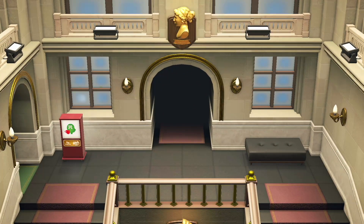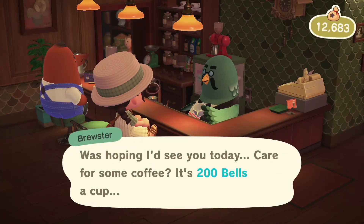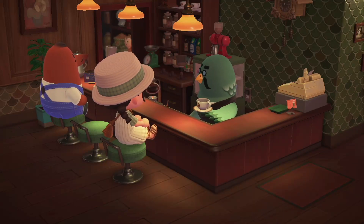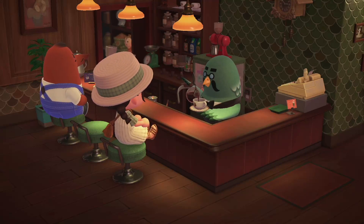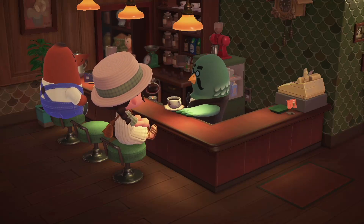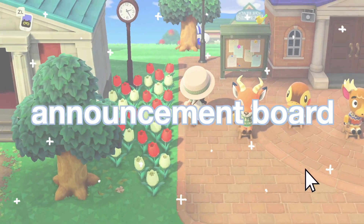Buy coffee from Brewster every day. If you buy coffee from Brewster regularly he will give you recipes — the coffee is about 200 bells. Every once in a while Brewster will give you a recipe when you leave, which is a fun detail. You can also buy a cup of coffee to go.